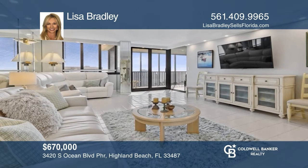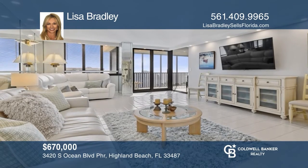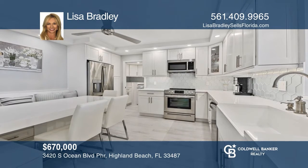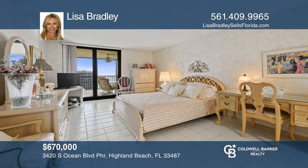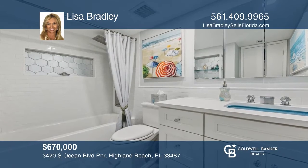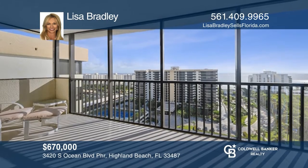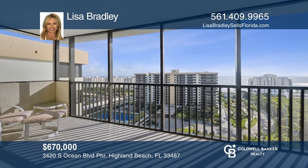Don't miss this beautifully updated penthouse. It offers two beds, two baths, a split floor plan, an intracoastal pool, and an oceanside pool. Enjoy a beautiful updated private beach club, two hot tubs, two tennis courts, pickleball, and a 24-hour manned gate. This unit won't last long. Schedule a tour with Lisa Bradley.